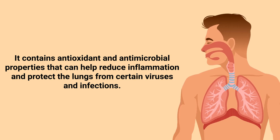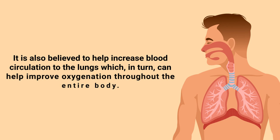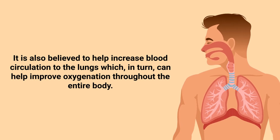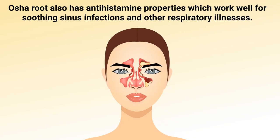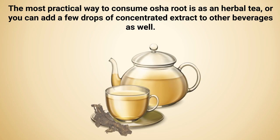It contains antioxidant and antimicrobial properties that help reduce inflammation and protect the lungs from certain viruses and infections. It is also believed to help increase blood circulation to the lungs, which in turn can help improve oxygenation throughout the entire body. Additionally, osha root has antihistamine properties which work well for soothing sinus infections and other respiratory illnesses.